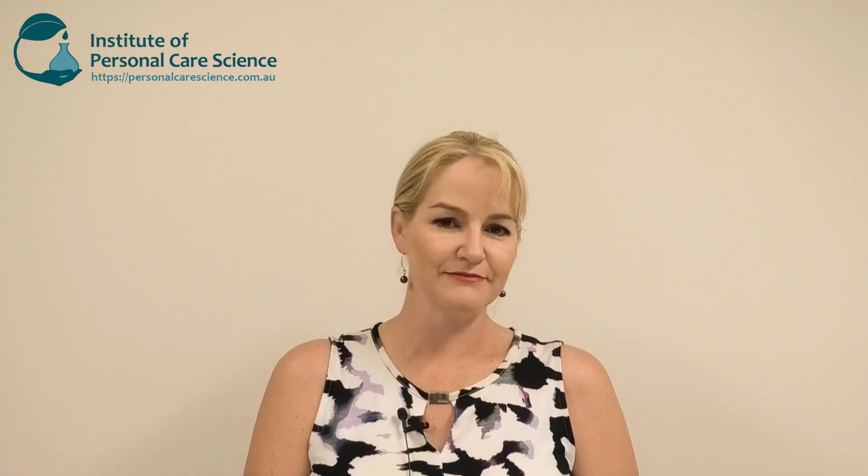In other words, it's perfectly safe and completely natural. Well done to Croda too, who are also using bioethylene oxide to replace some more synthetic origin materials. As you can see, they use a similar processing approach using sugarcane or biomass materials in place of crude oil distillation and gas processing. The end result is chemically identical and perfectly safe, but the INCI name would otherwise lead you to exclude it from perfectly suitable formulations.